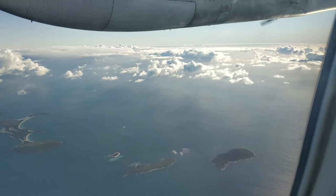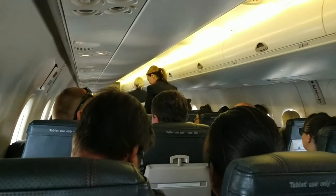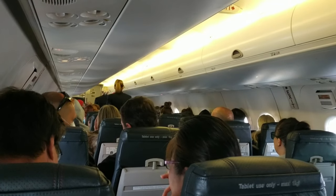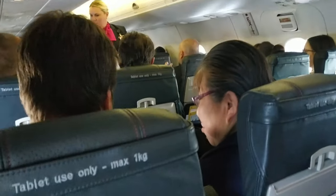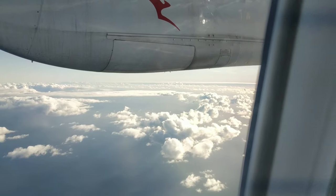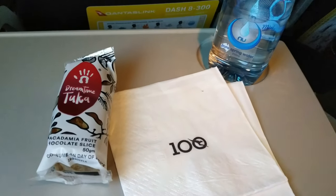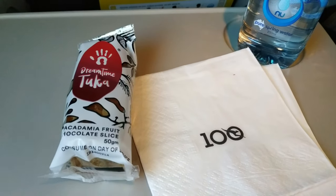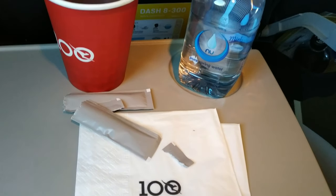Being such a short flight, it wasn't long before we were at cruising altitude and the flight attendants wasted no time getting the service started. Unlike Rex, where you have a choice between a sweet or savory snack, Qantas provides just one type. Today it was a delicious macadamia fruit chocolate slice and a bottle of water. A tea and coffee service was carried out after we received our snacks.